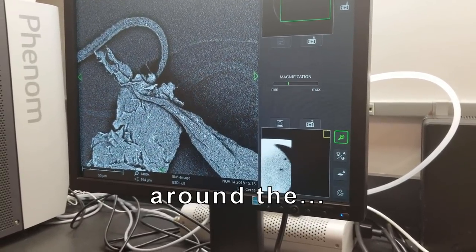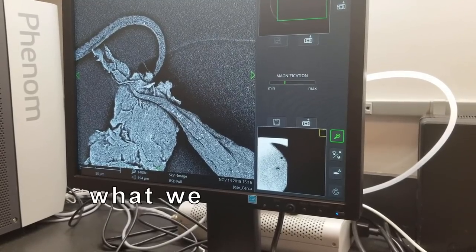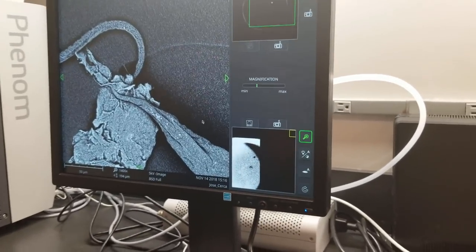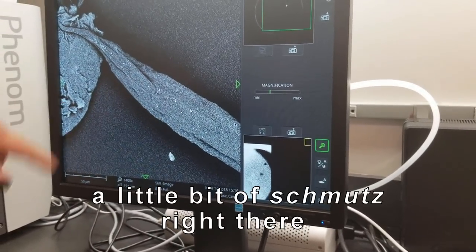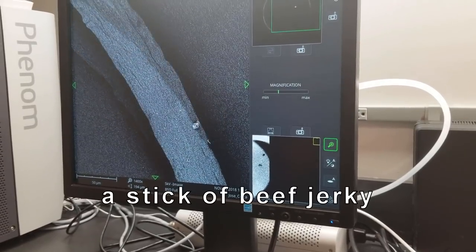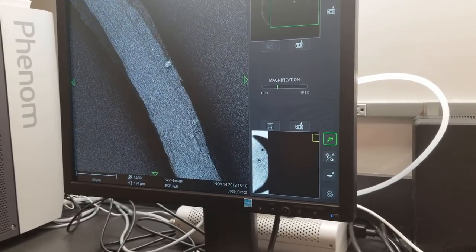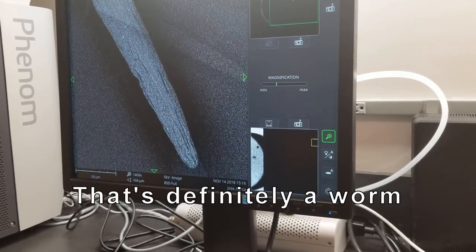I don't know what the thing is around the... I think this is what we call schmutz in the lab. Is that the technical term? Yeah, the technical term is just a little bit of schmutz right there. But other than that, it still looks like a stick of beef jerky. But... I mean, that is worms. That's definitely a worm.